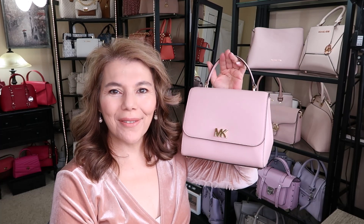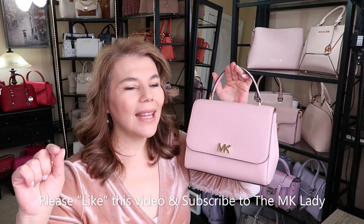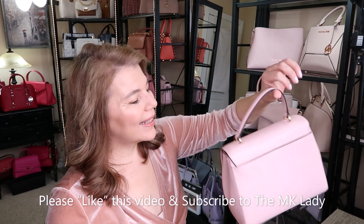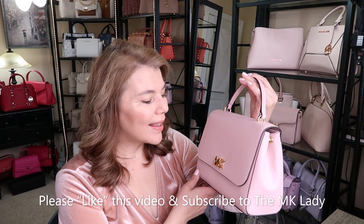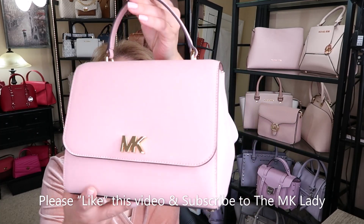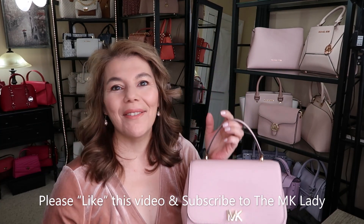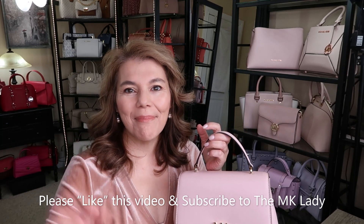Please like this video — it helps the YouTube algorithm and helps my channel get noticed. Thank you for watching, please subscribe to The MK Lady, and don't forget to hit the notification bell so you get notified every time I upload. Have a great day, bye!